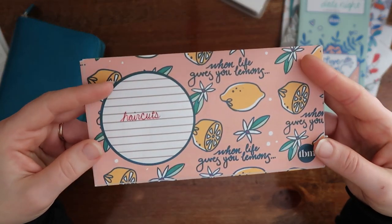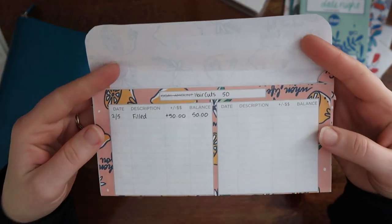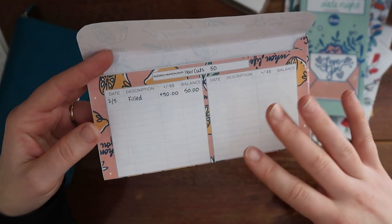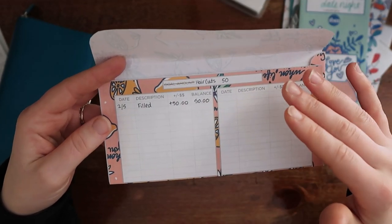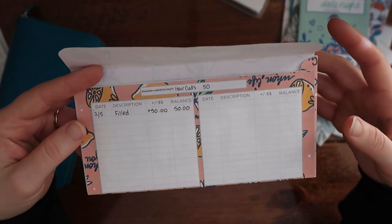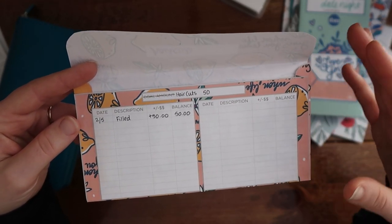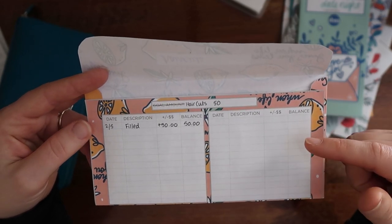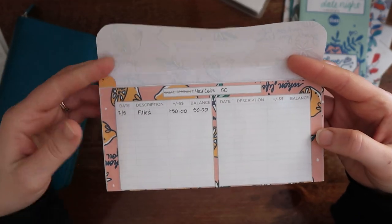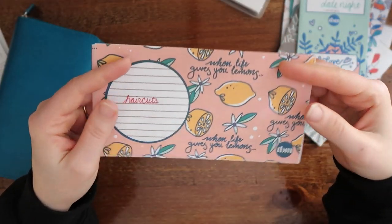The last sinking fund I have is haircuts — this is for when I want to get my hair done and for Alvin to get his haircut. I budgeted $50 because Alvin's hair grows so fast and he has to get a haircut a lot more than I do, but I also want to save up for me to go get my hair done. I only get my haircut maybe twice a year and I think I need to get a highlight to fix the growth from previous dye jobs and make it blend a little better. So once I have some saved, then I'll go get my haircut — but until then, no haircut for Jackie.